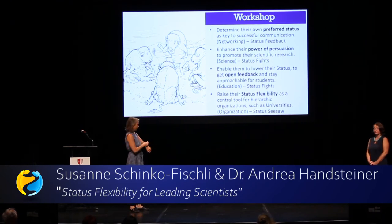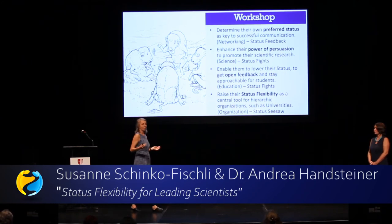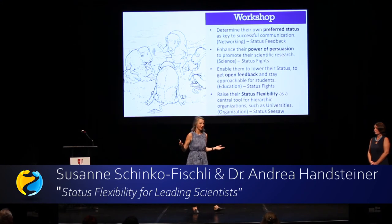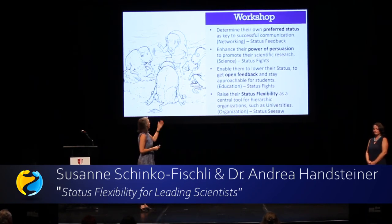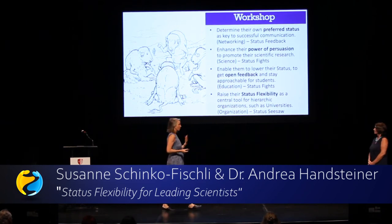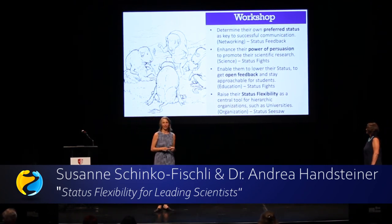The second exercise is learning how to have higher status behavior — to be able to reach an 8, 9 or 10 — which is important when you have scientific results, go to conferences, and want to present your findings. There you need high status behavior. The other direction is how to lower your status, which is all about status flexibility: being approachable to students, getting open feedback from employees, and talking at eye level. This is our fourth goal — status flexibility as a main tool for any hierarchic organization.